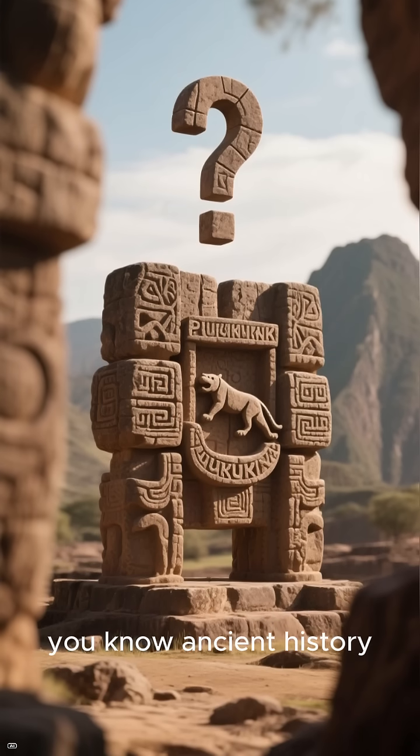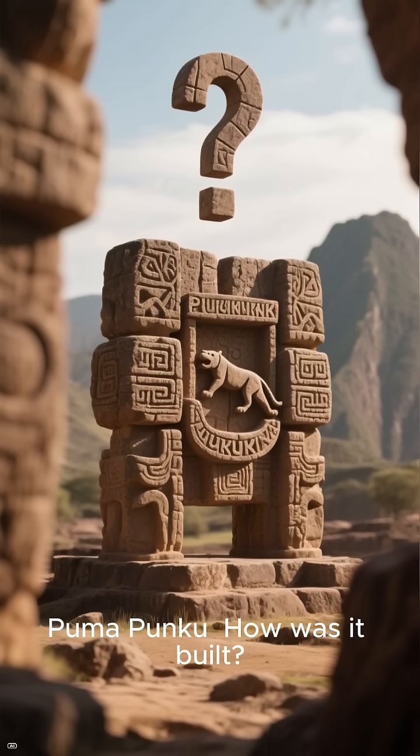So the next time you think you know ancient history, remember Puma Punku. How was it built?